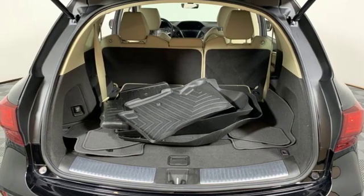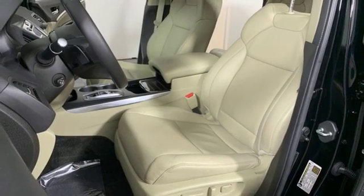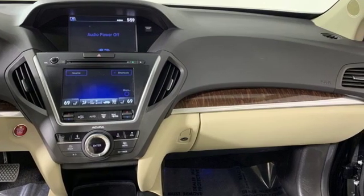Dual-zone climate control, V6 engine, power sliding and tilting sunroof, gas pressurized shocks, and automatic transmission.